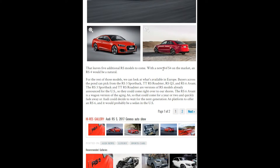That leaves five more models. They know the new Audi A4 and S4 will be on the market, so an RS4 would be a natural thing to bring back — and that's exciting for a lot of people because they love the 2007 and 2008 RS4. Those are beautiful vehicles.